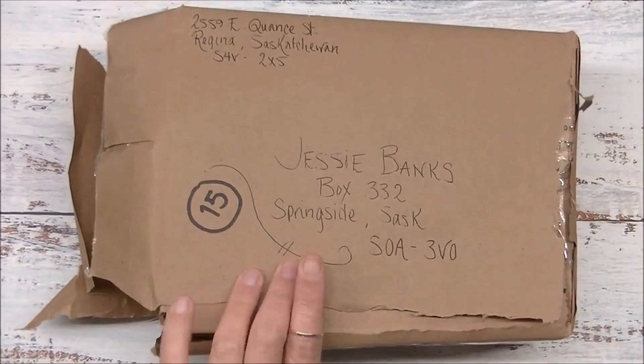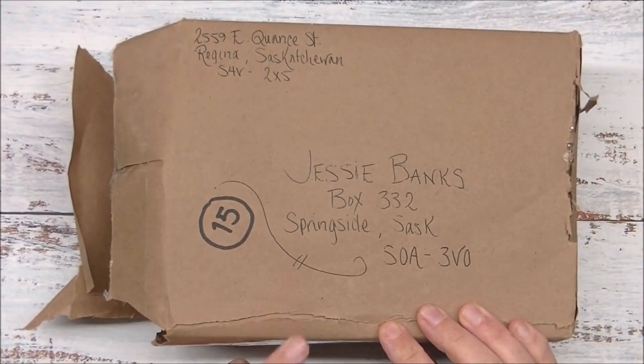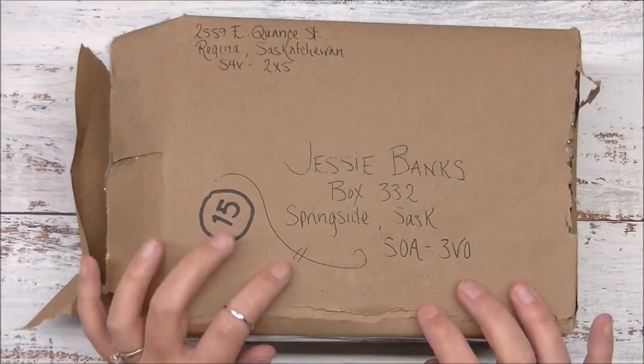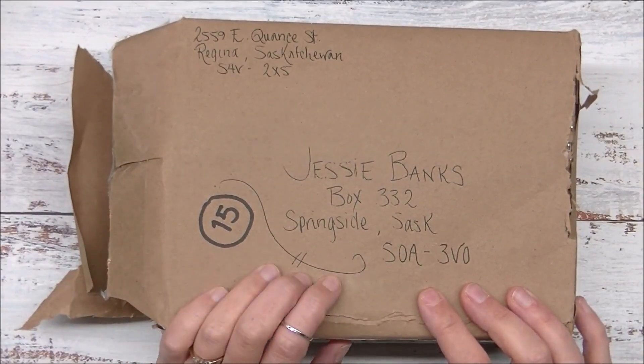Hi everybody, Jessie here from jessiebanks.com and I got a parcel from Regina. This is from Framemaster Gallery and Black Dog Art Supply. I placed an order with them, but Russ told me there was a couple nifty gifties in here for me, so I figured I would open it up with you guys before I peeked at those gifties and what I ordered.